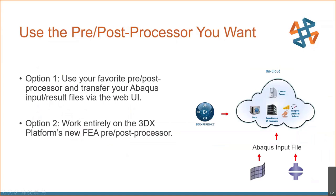Beyond performance benefits, we also didn't want to disrupt our workflow too much. Traditionally we're using Abacus CAE and HyperMesh tools. They've constructed this cloud tool so we can continue working in those preprocessors, then export our Abacus input deck and load it onto the web via the web UI. There is also an option to work entirely on the cloud using the 3DEXPERIENCE new FEA pre- and post-processor, which has great benefits for increasing productivity and automating a lot of the modeling processes.